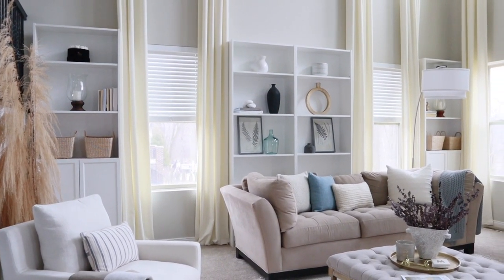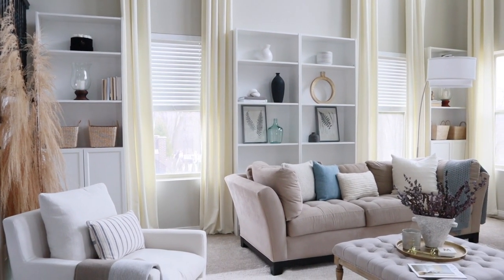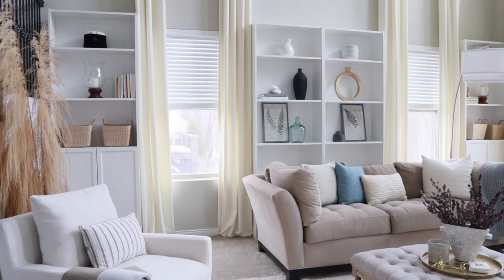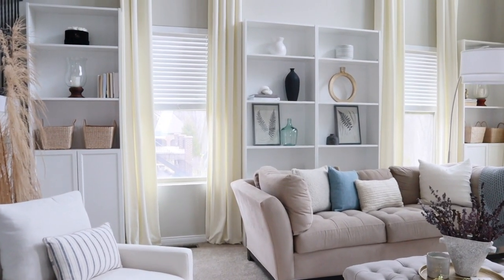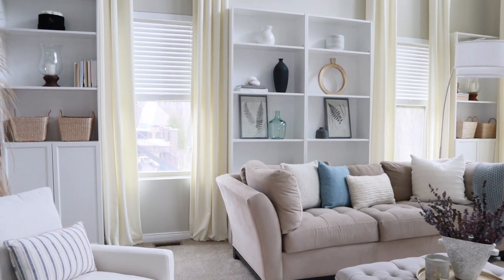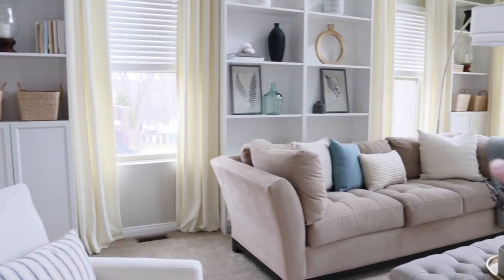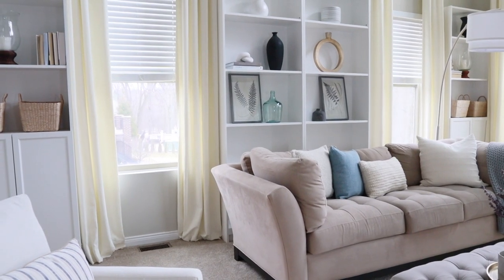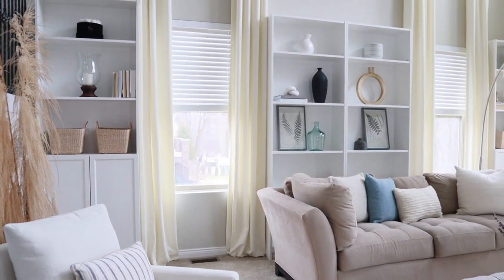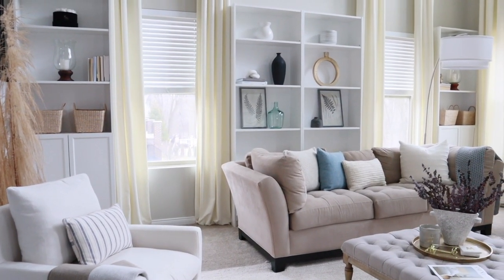One thing we did add to the bookcases to make them feel a little more built-in was we added doors. As you see, to the outer bookcase units the doors are on. The middle bookcase units still need doors — we have yet to purchase doors for those units because every time we check our local IKEA, they are out of those doors. So eventually those middle bookcases will have doors, but for now this is how it looks. I have just been having so much fun decorating these and I just love this new addition.